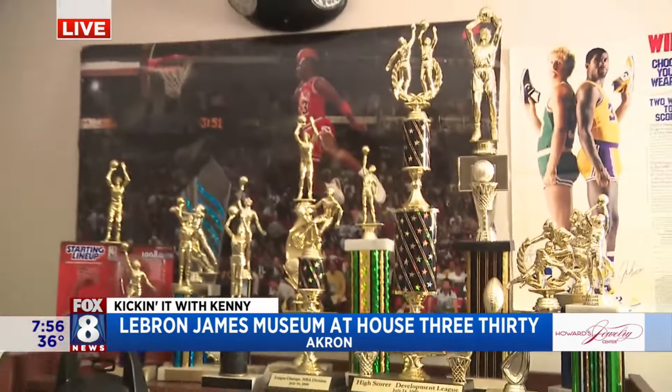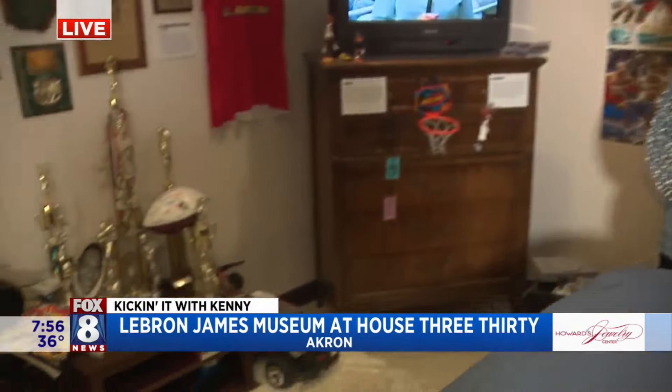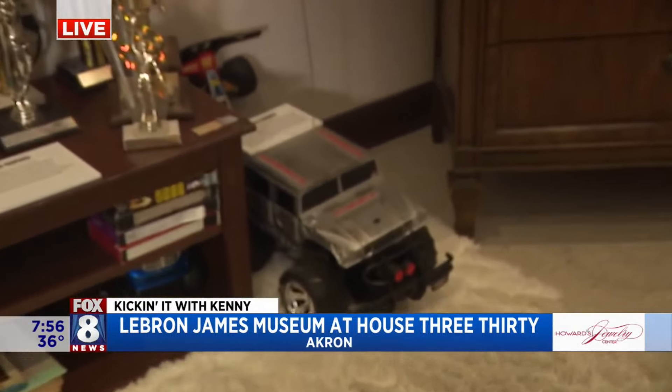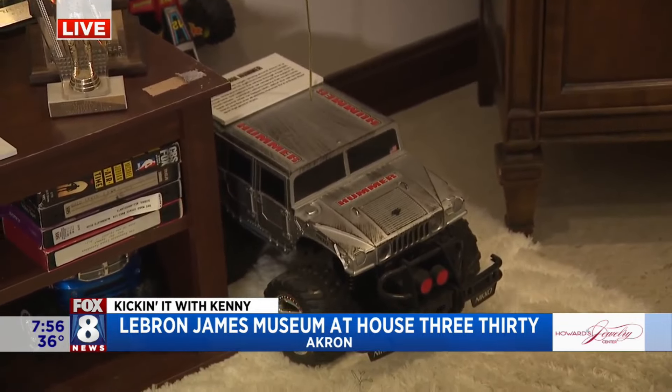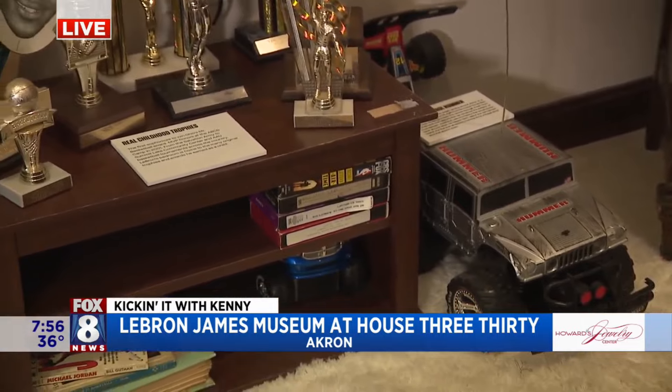It's pretty amazing — just a kid from Akron. And over here, the little Hummer — the Hummer controversy, the famous Hummer. I wonder how many cars he has in his fleet now. There are a lot.